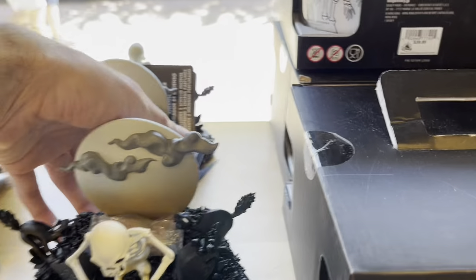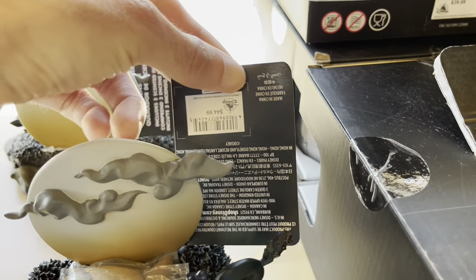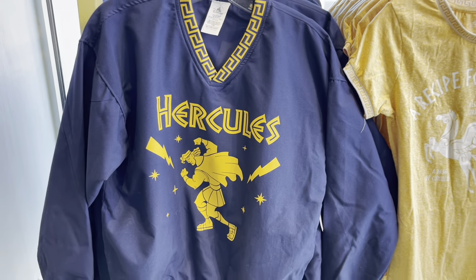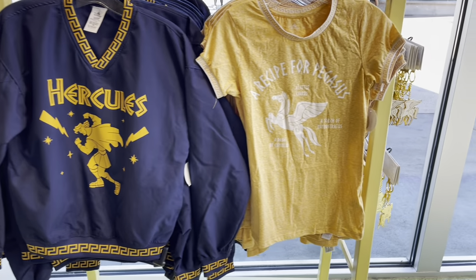They have this really cool Skeleton Dance tray for $39, and they have this really cool Skeleton Dance statue — how much is this statue? I like this a lot, this is $44.99. They also have these new Hercules 25th anniversary sweatshirts and t-shirts over here.